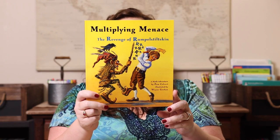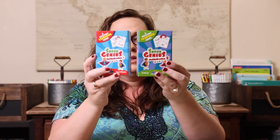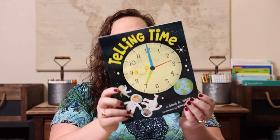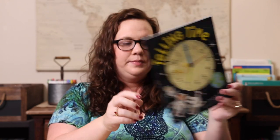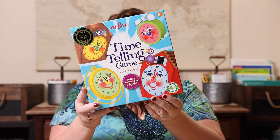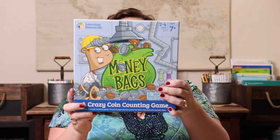We have 'Multiplying Menace: The Revenge of Rumpelstiltskin' and along with that we'll play Super Genius Multiplication — both one and two — so that covers all the multiplication facts. We have 'Telling Time' paired with the Telling Time game. And the last one for math, we have 'Once Upon a Dime' paired with one of our all-time favorites, Money Bags.